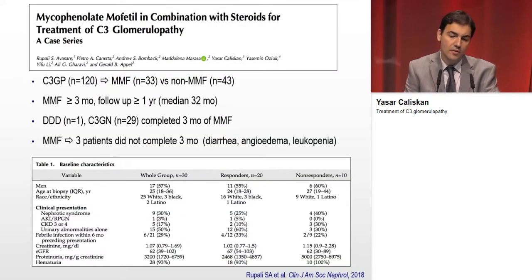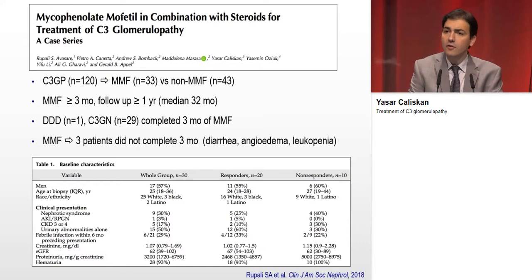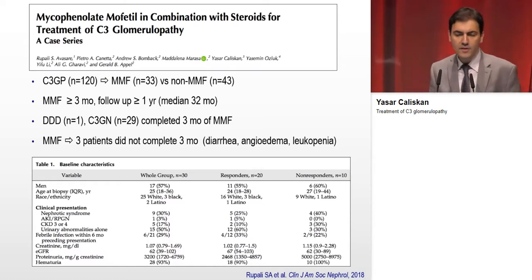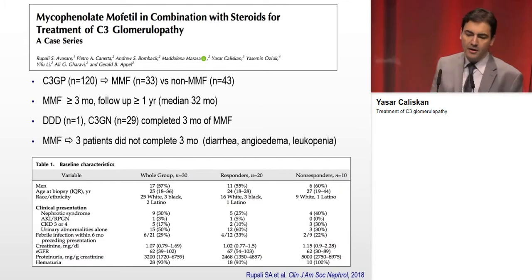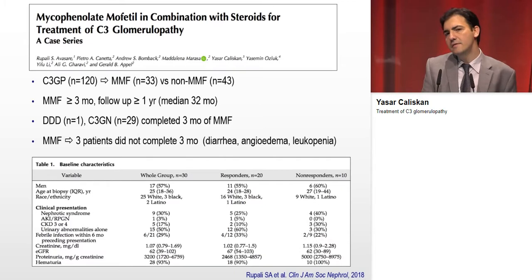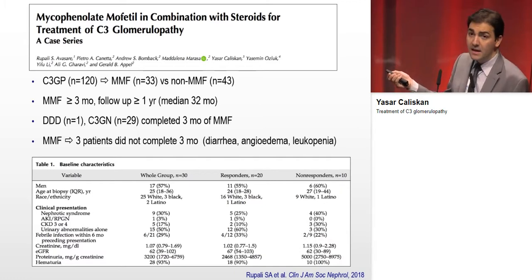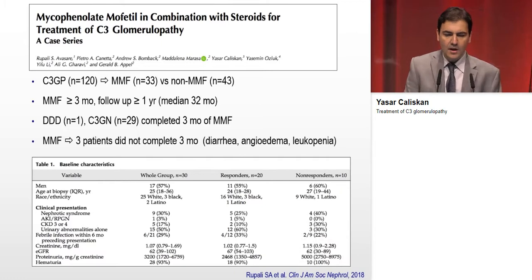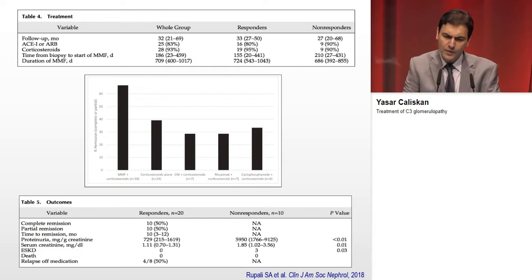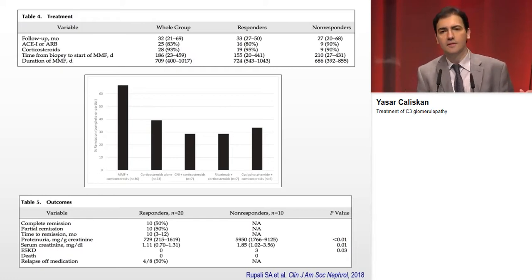The third study came from Columbia University in the U.S., in which we were also involved. They had 120 C3 glomerulopathy patients — 33 under MMF and 43 under non-MMF treatment. Patients were classified as responders and non-responders; those with lower proteinuria responded better to MMF. Patients with MMF plus corticosteroid treatment had better remission rates and better complete remission rates compared to other immunosuppressive or conservative treatments.